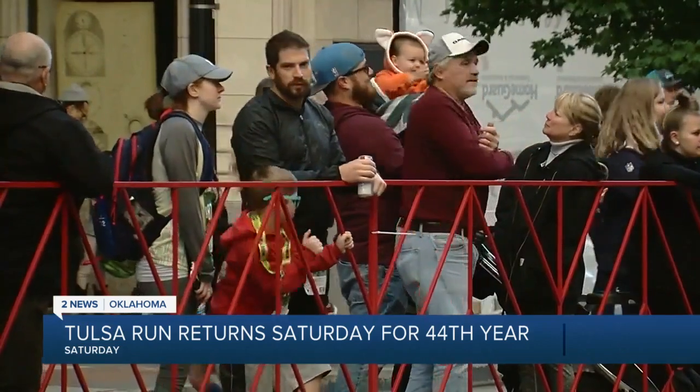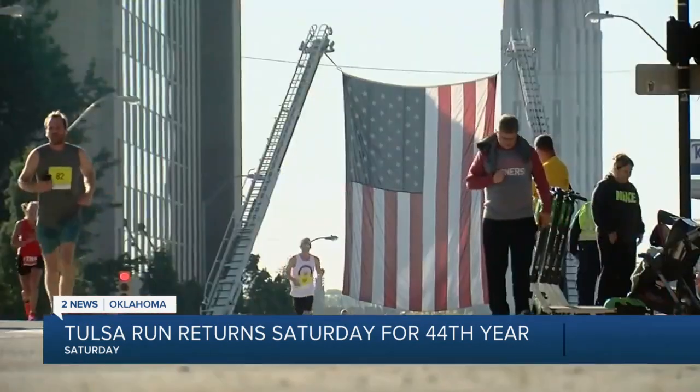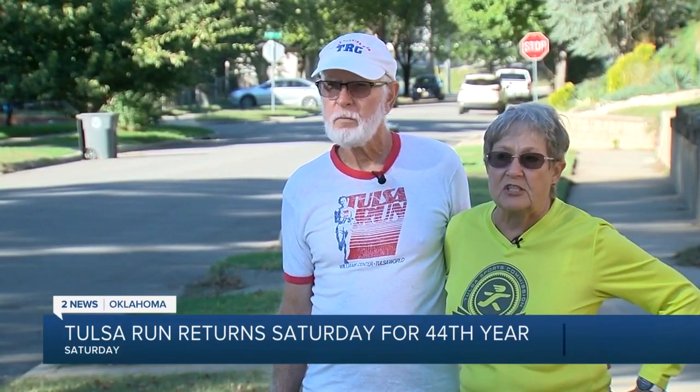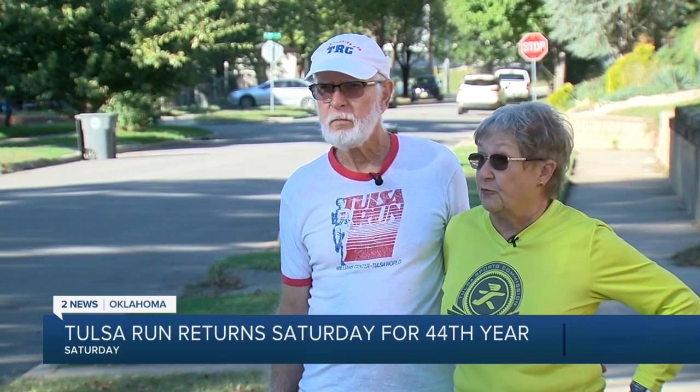Race officials are assuring everyone it's going to be a safe and fun return to Tulsa streets. It's been two years since we've been able to convene together and do this. We did virtual last year, so we still had the event, but it's great to see everybody back in person and really return to the streets and have a great 44th year of this event. But don't be like me and register last minute for a nine-mile race — this needs to be a lifestyle that you continue, and you meet the most wonderful people who become your really good friends.